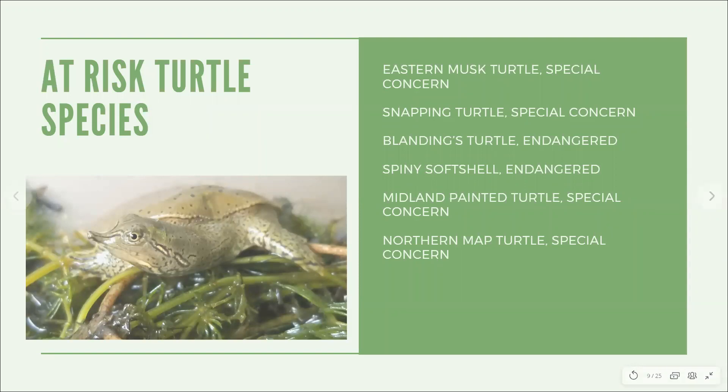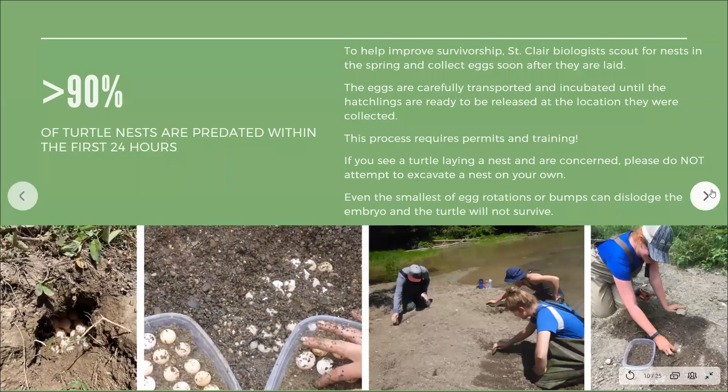There are six turtle species that live in and around the Sydenham River, and they are all considered species at risk. Turtle nests are heavily predated by skunks and raccoons, with over 90% of nests predated within the first 24 hours of laying. To help improve survivorship, St. Clair biologists scout for nests in the spring and collect eggs soon after they are laid. The eggs are carefully transported and placed in an incubator until the hatchlings are ready to be released at the location they were collected. If you see a turtle laying a nest, please do not attempt to excavate the nest on your own — even the smallest egg rotation or bump can dislodge the embryo and the turtle will not survive.